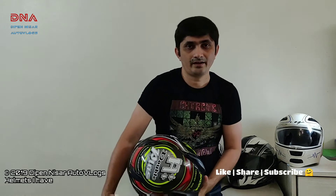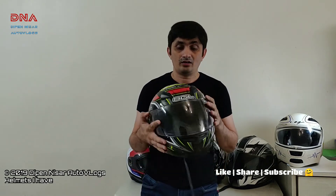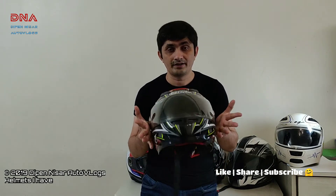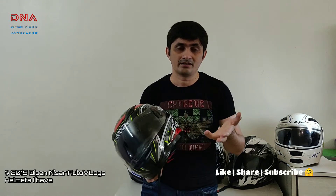Hey guys, welcome back to my channel. This is Dipen Nisar from Pune and today I am going to be covering what helmets I use, when I purchased each helmet, how I waited for them, and how I spent on them. This video is for beginners who want to know when they can purchase a high-end helmet, an average helmet, or a basic helmet.